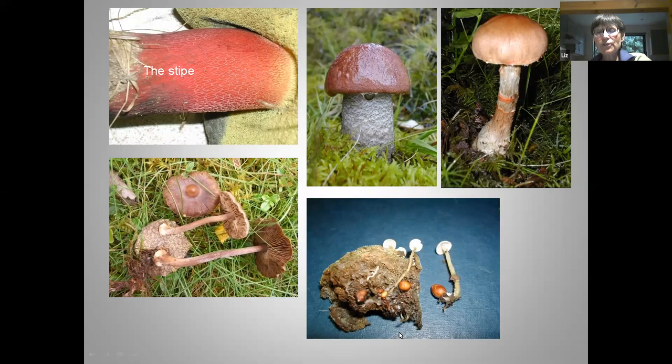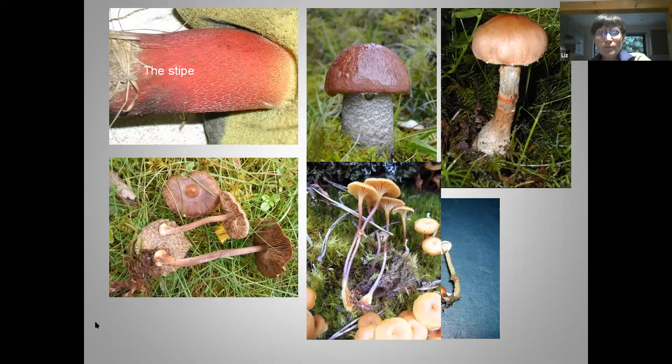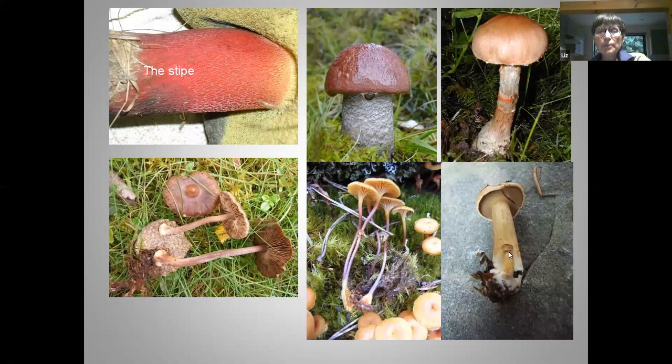Occasionally, fungi have little resting structures that look like little lentils — called sclerotia (one sclerotium) — a bit like a corm. It's a resting structure the fungus will grow from the following year. Not all fungi have them, so if you find one, it can help with your identification. Sometimes fungi have lovely colours at the base — this one has beautiful ginger hairs at the very base of the stem. Sometimes you'll notice a little tiny primordium.